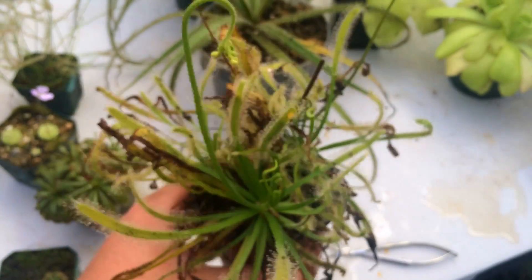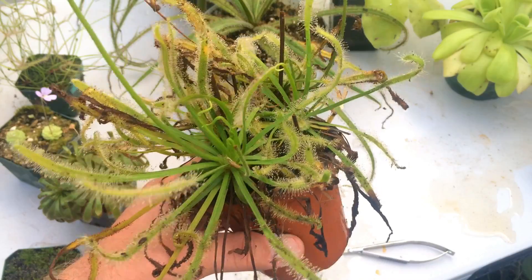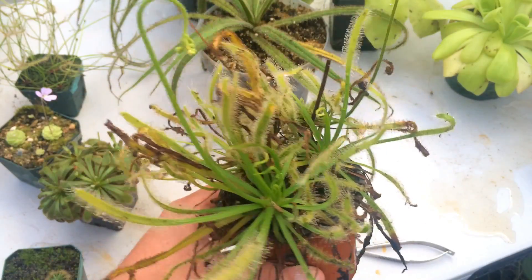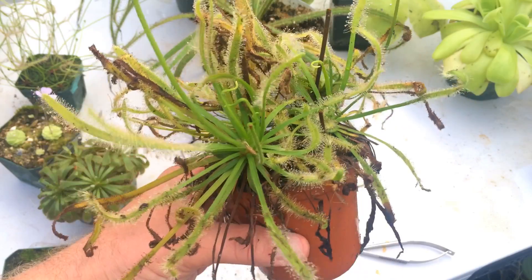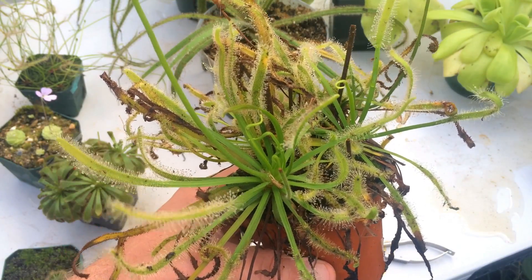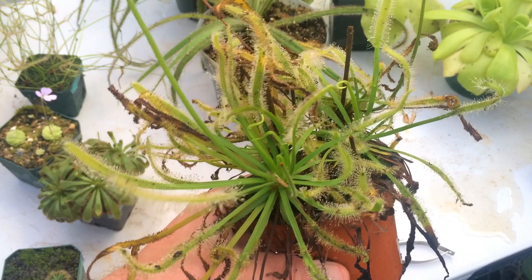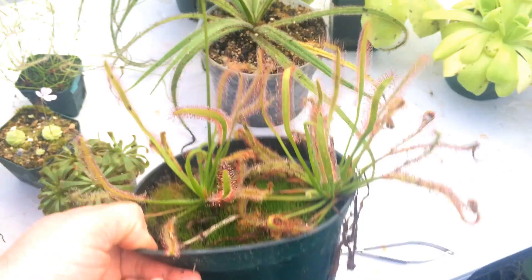My capenses — because they're capenses — I have them outside and I'll keep them out until it's frosty. Last year I had them out in freezing weather and they came back. This one needs lots of trimming; you can see lots of dead leaves from being outside, but that's something for a different video. This is the alba form of capenses, and here is the regular form — both doing well outside.